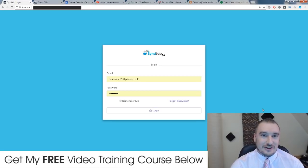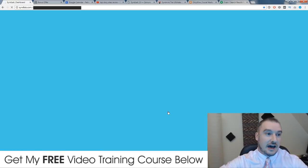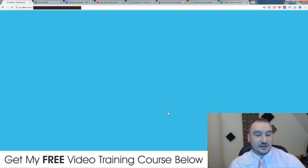Hi, what's up guys? It's Jono here from Jono-Armstrong.com. Welcome to my SynthLab 2.0 review. I'm here inside my account. I actually bought SynthLab 1.0 nine months ago when it first came out, and because I'm a member, they've upgraded me to the 2.0 version. So I'm just going to log in now and give you a live demo and walkthrough of exactly what SynthLab does.